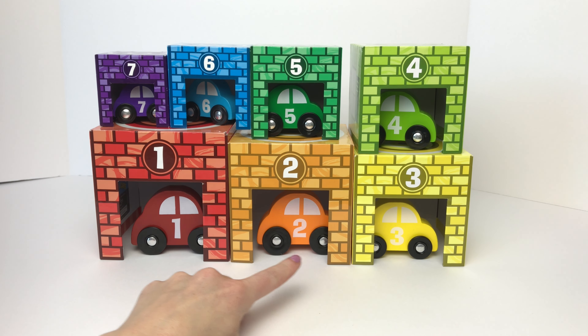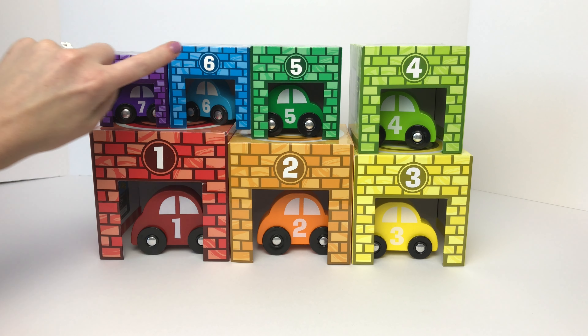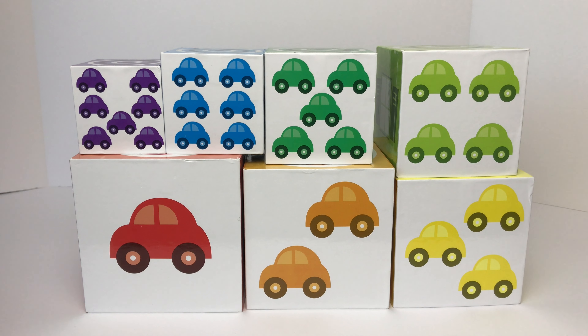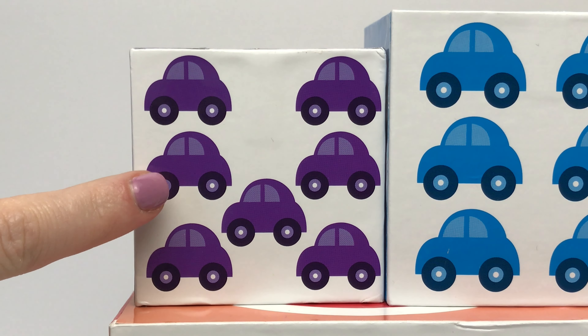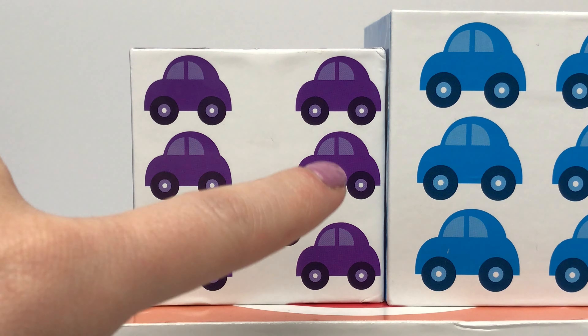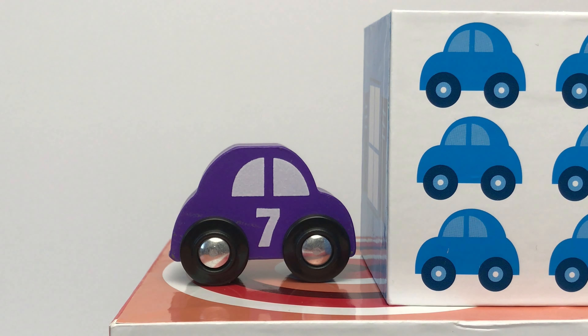One, two, three, four, five, six, seven cars in seven garages. Oh no, our garages got turned around. Let's count the colored cars to match them up. We have one, two, three, four, five, six, seven purple cars. And we have a purple car with the number seven on it.